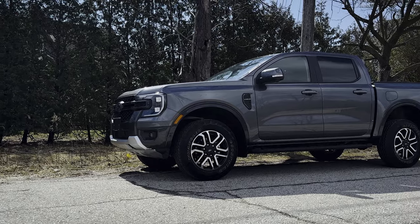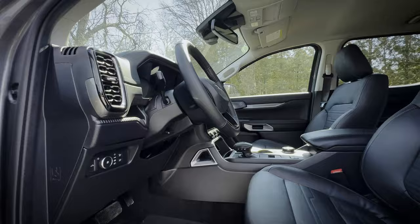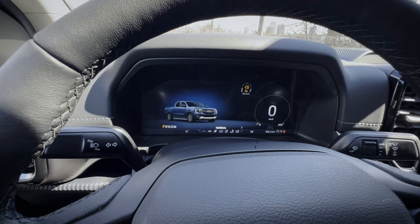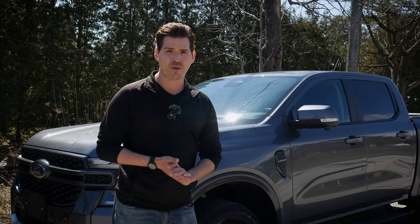The Ford Ranger got some fairly substantial upgrades for the 2024 model. There's a new exterior, an all-new interior with incredible seats in the Lariat trim, a new infotainment system, a new cluster screen, and a lot of new exterior technology. In this video, you're going to learn everything you need to know about the 2024 Ranger.